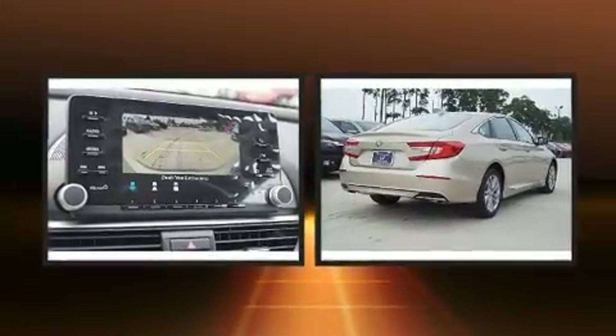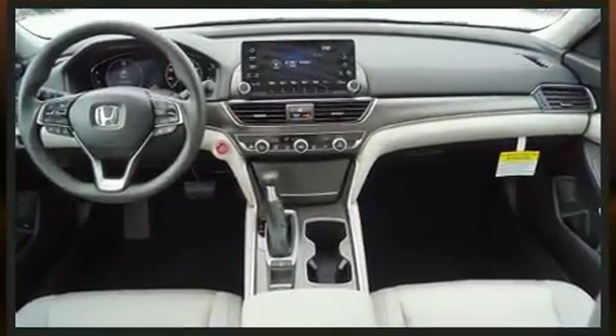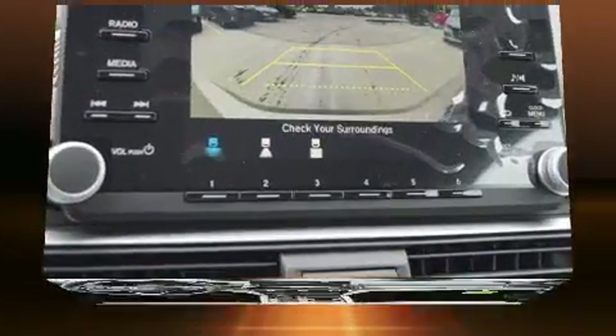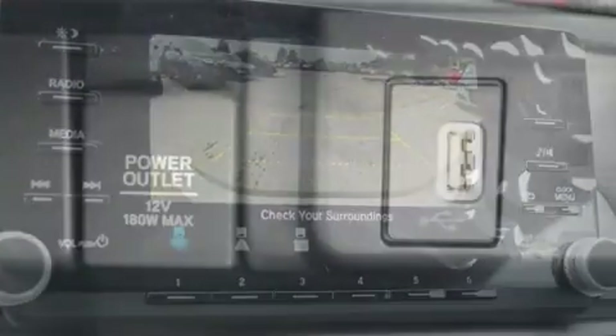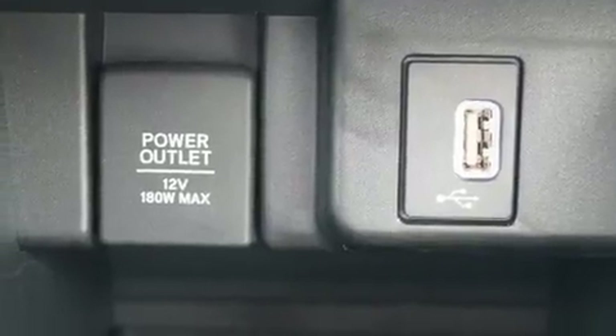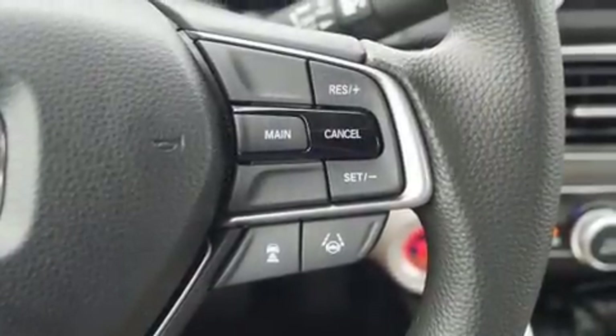Smooth gear shifts are achieved thanks to the efficient four-cylinder engine, favoring both performance and efficiency. Well-tuned suspension and stability control deliver a spirited yet composed ride and drive. A turbocharger further enhances performance while also preserving fuel economy.